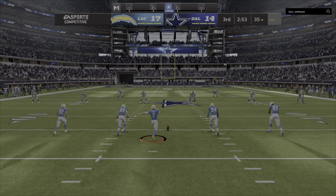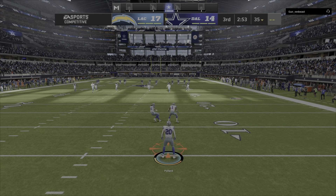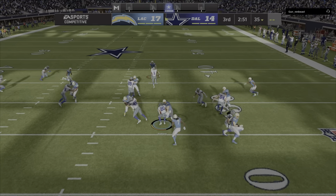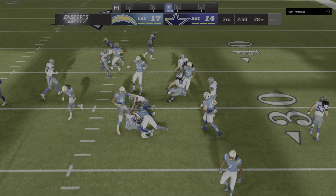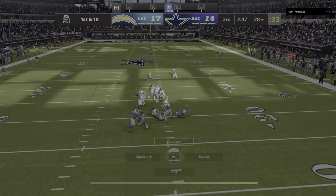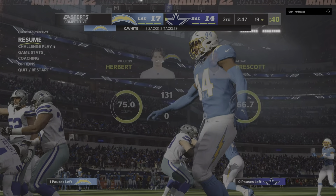Following the touchdown, Dustin Hopkins will kick it away. Now Pollard, and they will wrangle it down. On first and ten, Prescott — and the Chargers rush is going to get pressure.